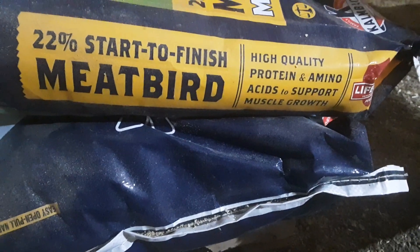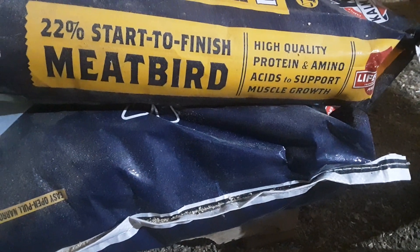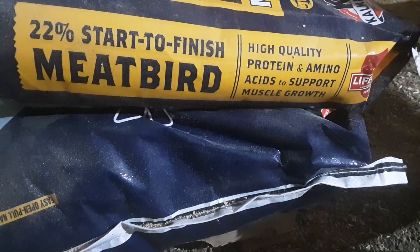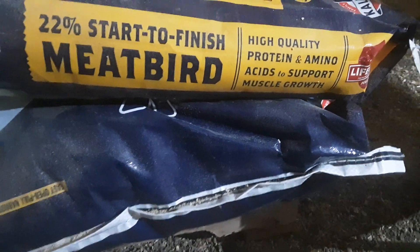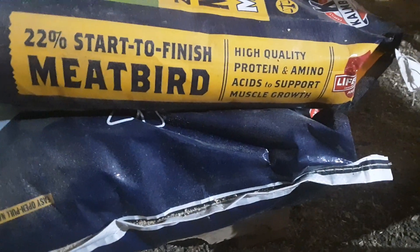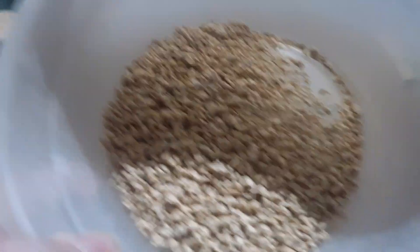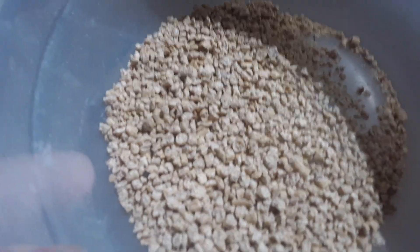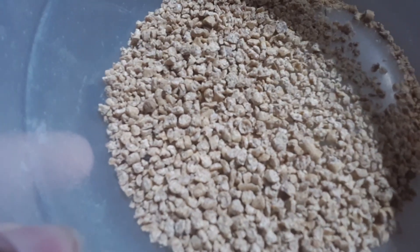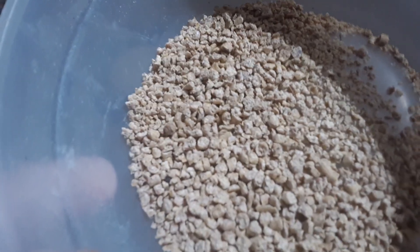The quickest tip I can give you, if you just need a standby ration to feed meat birds and maybe you don't even really know where to start, this is a good label to look for: a 22% protein start-to-finish meat bird prepared formula that's a balanced and complete ration for them and will support their growth from hatch to harvest.